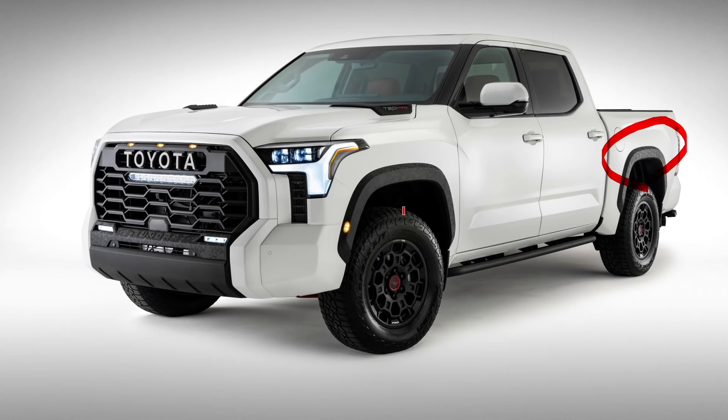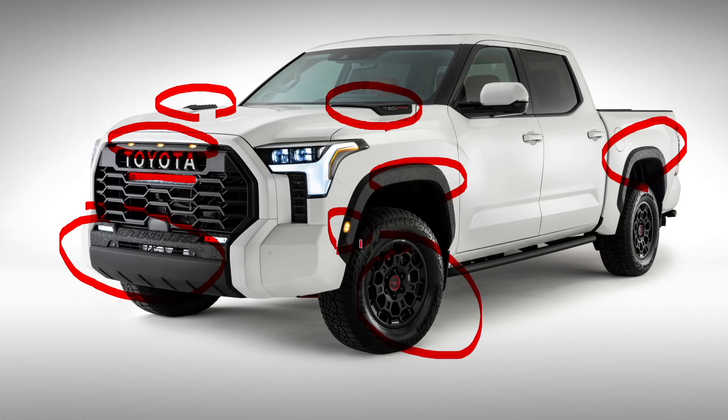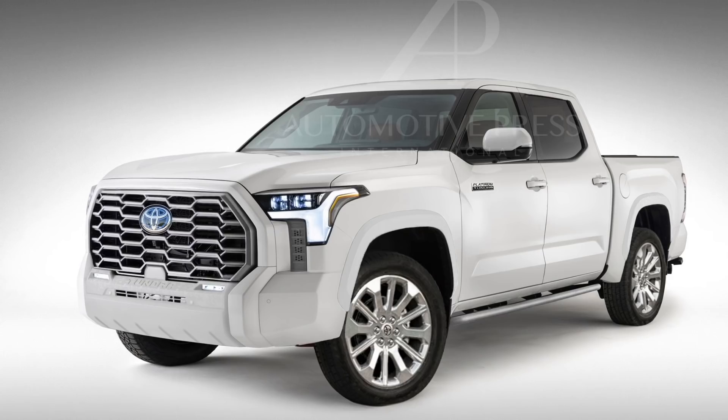With the TRD Pro we noticed interesting things like a camouflage or army pattern on the black trims, a light bar, and marker lights in the front and on the side indicating the TRD Pro is more than 80 inches wide. Toyota gave it a heavy-duty truck look on the hood and completed the look with new BBS forged aluminum wheels. Since Toyota only released the TRD Pro photo, we haven't been able to see the other Tundra variants, so I decided to investigate further and create a new render of the 2022 Tundra Platinum.